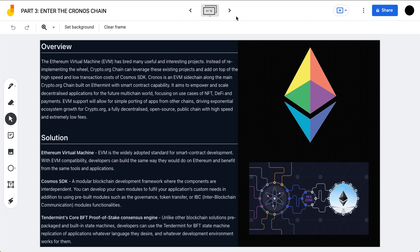Chronos is an EVM sidechain along the main Crypto.org chain, built on Ethermint with smart contract compatibility, aiming to empower and scale decentralized applications for the future multi-chain world, focusing on use cases of NFTs, DeFi, and payments. The Cosmos SDK is a modular blockchain development framework where components are interdependent, allowing you to develop your own modules to fulfill your application's custom needs, in addition to using pre-built modules such as governance, token transfer, or IBC (Inter-Blockchain Communication).